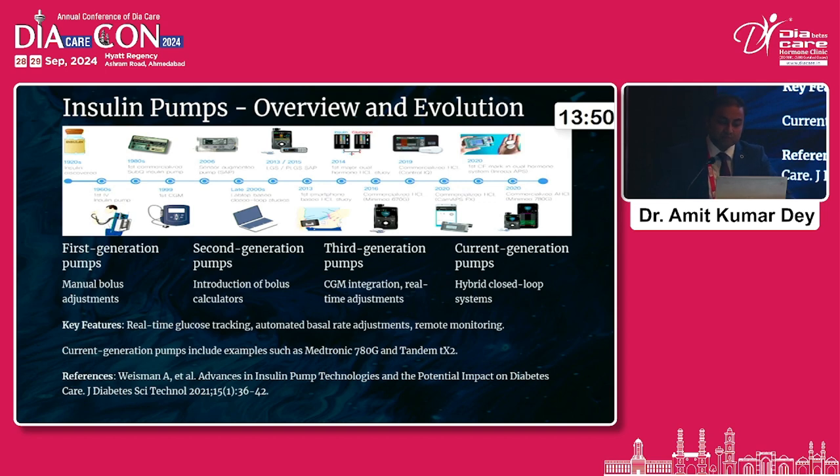If you look at insulin pumps, we've evolved from the first generation, where there used to be only manual bolus adjustments, to the second generation, and the third generation started getting CGM integrations with real-time adjustment. At present, we are in the 780G era, where we have the current generation of hybrid closed-loop systems. With each of these developments, we are seeing real-time glucose tracking using CGMS and automated basal rate adjustment — that part has been achieved. Automated bolus is not yet available, but very soon, probably in the upcoming Medtronic versions, along with remote monitoring, which is very important because the user interface and user experience has to be very enriched to improve compliance.